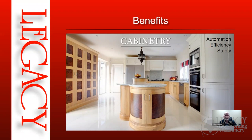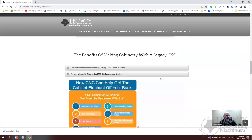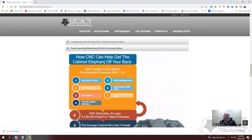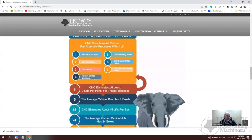You've got workman's comp and insurance to consider. On our website there's information about preventing injuries by eliminating approximately a thousand lifts per average kitchen. The CNC helps get that elephant off your back by replacing manual processes like ripping parts to size, cutting toe kicks, cutting tenons, pocket slots, mortises, and drilling for shelves — all done at one machine.